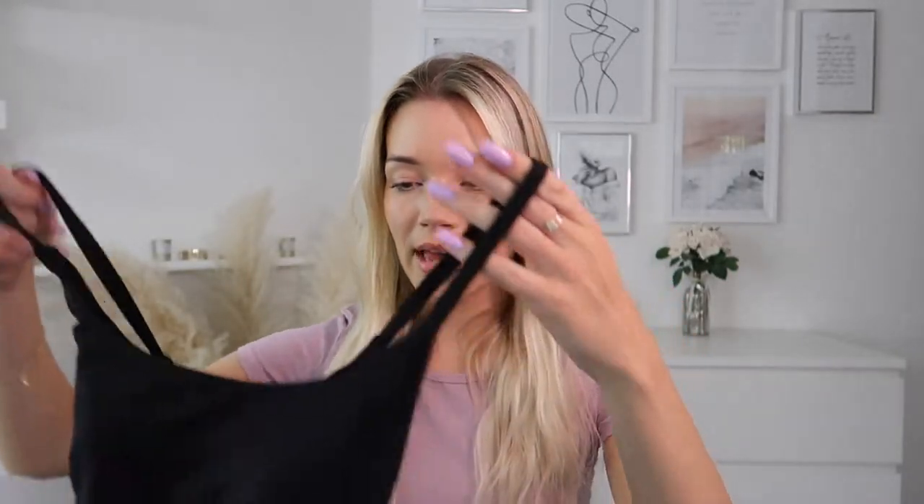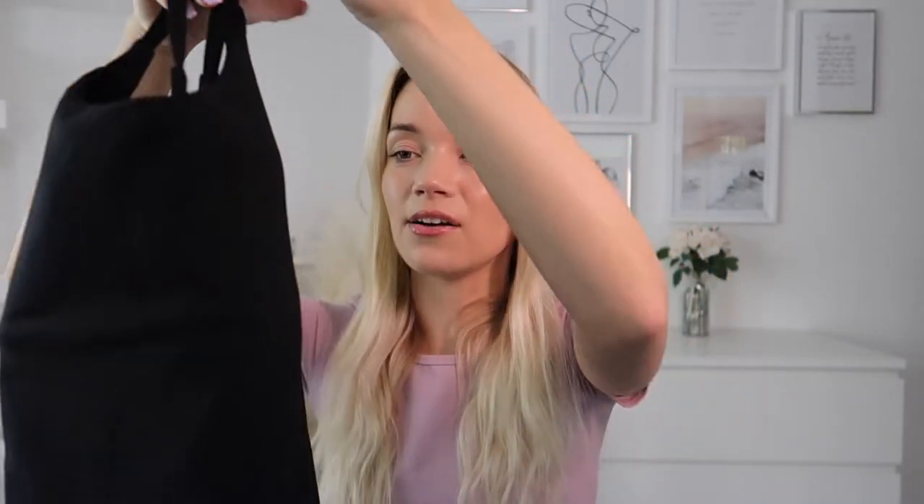When I put the dress on, my boyfriend said I literally looked ready for a tennis competition! I really enjoy wearing these things around the house in the summer. I went for black again for versatility, but they have an incredible color selection — lilacs, yellows, greens, blues, pinks, and so many more. It also has removable pads.